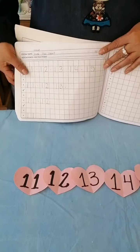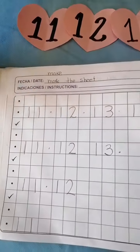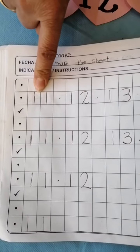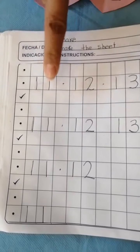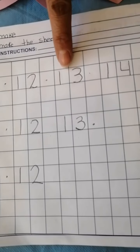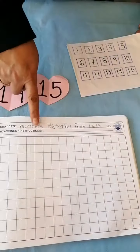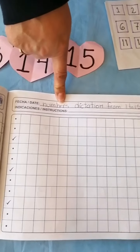For you to practice, we are going to open your mathematics notebook and complete the sheet. With your pencil, of course. 11, 12, 13, 14, 15. Here is the next worksheet.